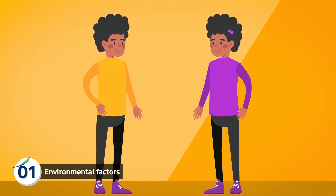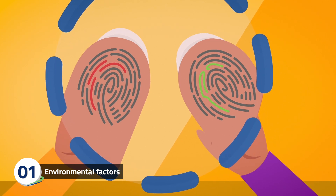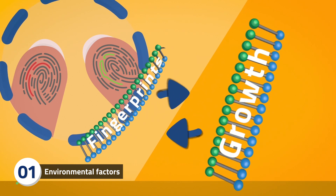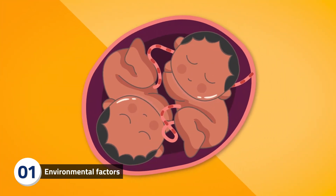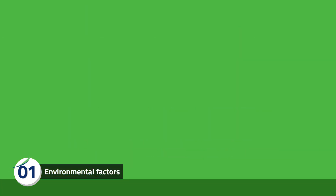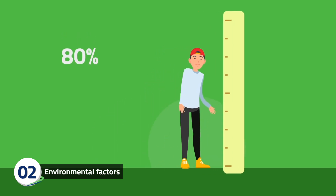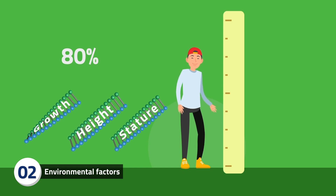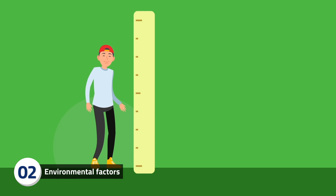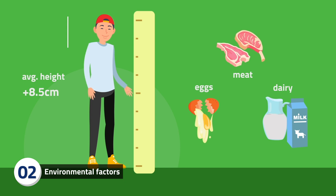Identical twins have the same DNA and look the same, yet they have different fingerprints. This is because DNA is not the only deciding factor in how we grow and develop. How our genes interact with one another and environmental factors also play a role. Nutrition plays a role too — for example, 80% of our height is determined by the genes we inherit. However, after traditional diets in Japan expanded to include foods such as meat, eggs and dairy, the average height increased by 8.5 cm in a single generation.